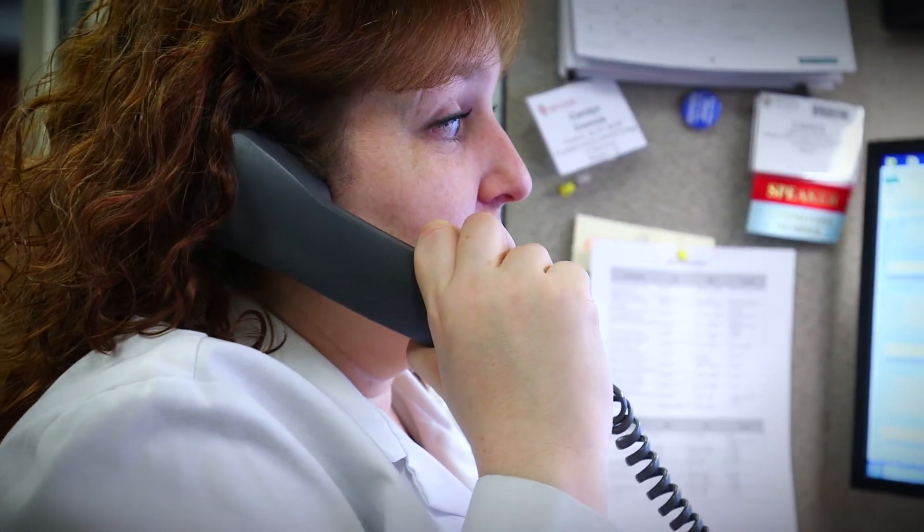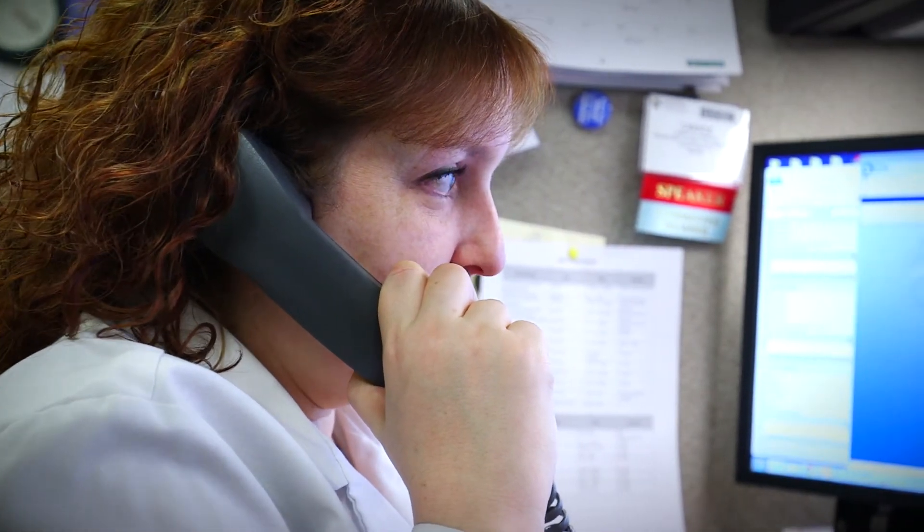One of the most gratifying experiences I had was when a patient told me, 'Before I came to my appointment I was so scared to take my medicine, and now that I've talked to you I'm not scared anymore.' That's what good medication education can do.